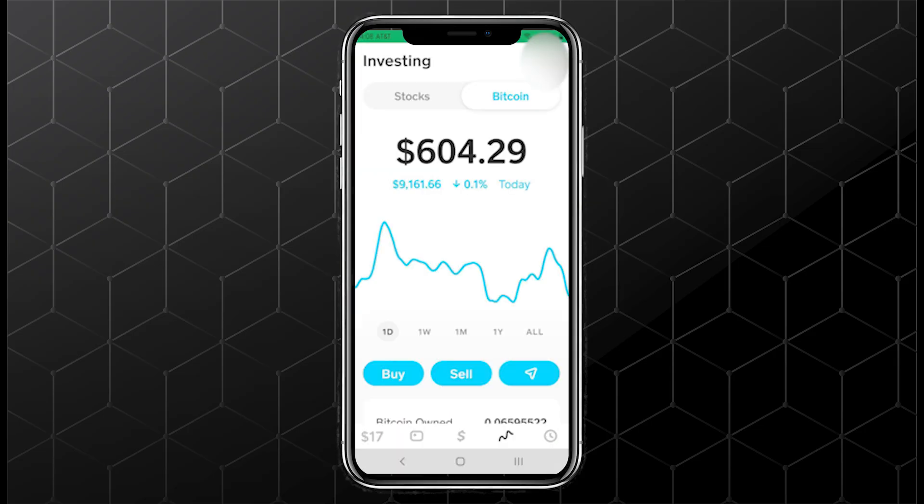Double check your Bitcoin wallet address. It must be exact, on the right network, and from a trusted source.